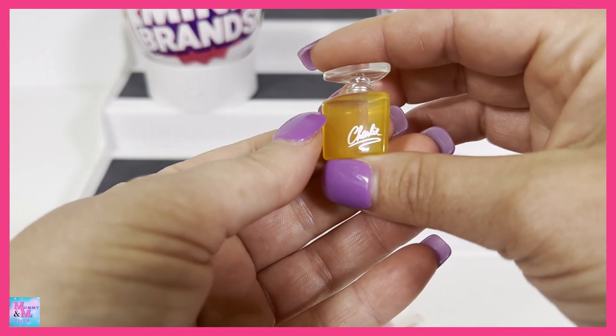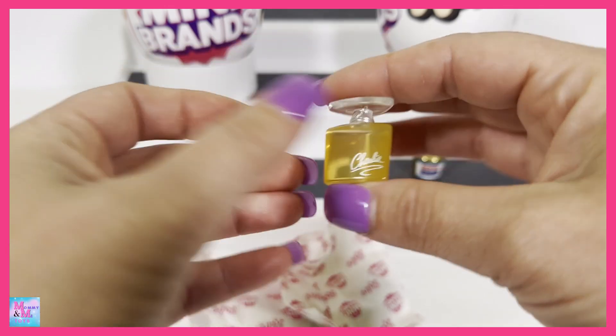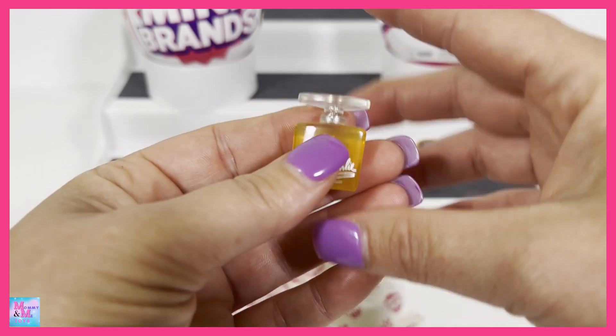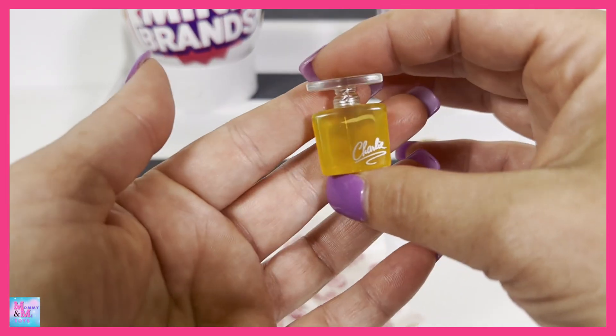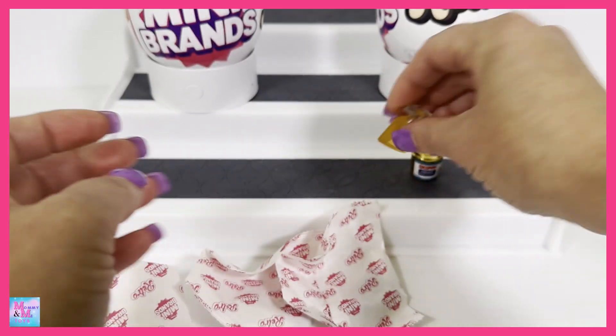What do we have here? We have some Charlie Cologne or perfume. That's a pretty cool looking little bottle. I love minis - I love collecting minis. That's the one thing I'm actually really passionate about when it comes to the things I open: the minis. They're so cute and small.